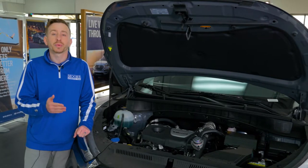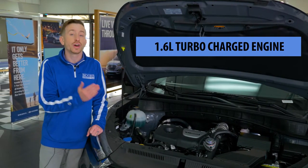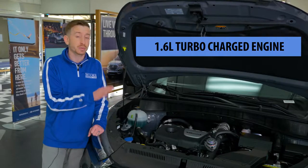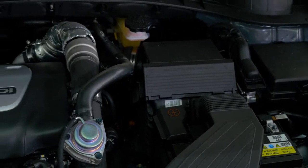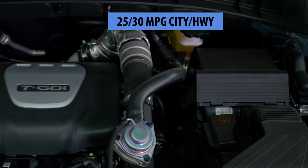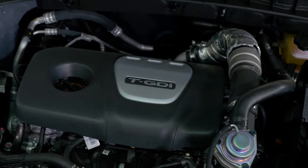This Tucson comes with a 1.6L Turbocharged Gasoline Direct Injection engine — that's 175 horsepower. It comes with a 7-speed EcoShift dual-clutch transmission with 3 drive select modes. You get 25 miles per gallon in the city, 30 highway, and a combined average of 27 miles per gallon.